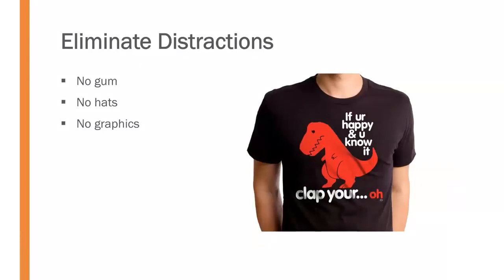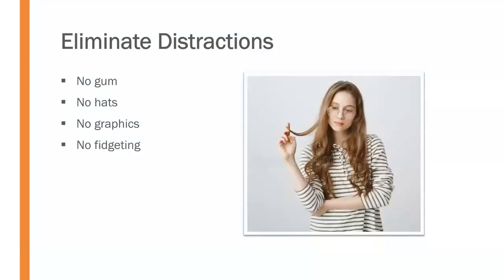Avoid wearing graphic t-shirts. You've probably been reading the t-shirt on the screen right now — that's the problem. If you have graphics on your shirt, that's what the audience is going to pay attention to. Unless it's part of a visual aid, it's just a distraction you can control. Also try to control your fidgeting — repetitious movements that release nervous energy can distract the audience more than your words.